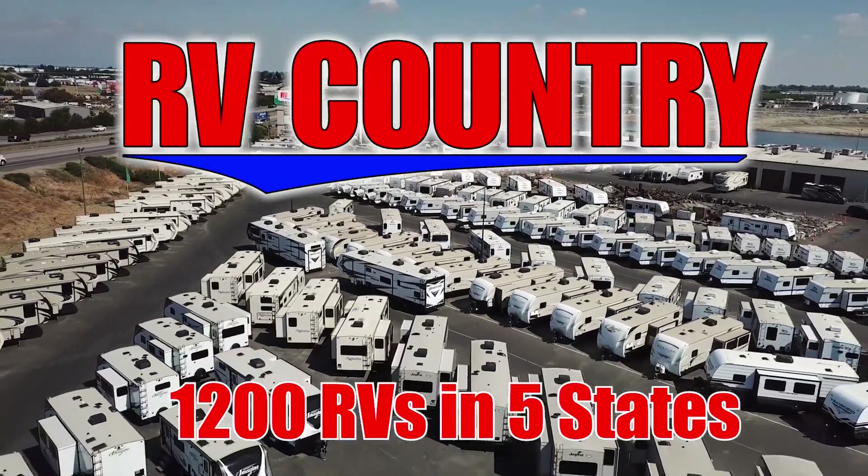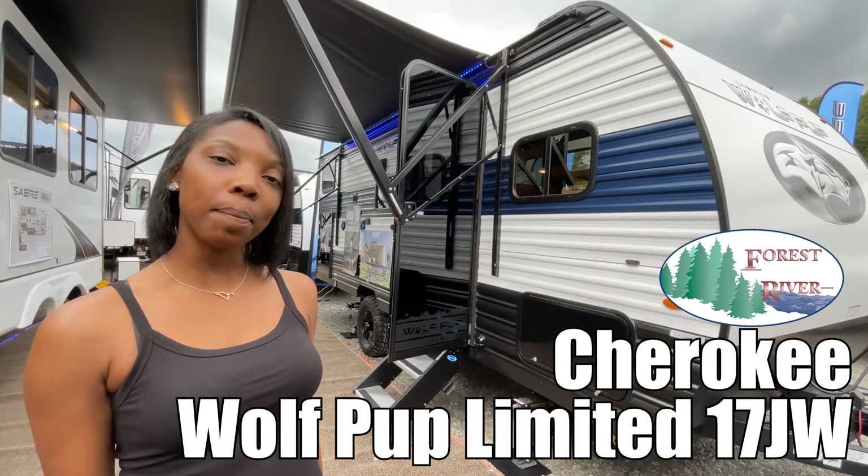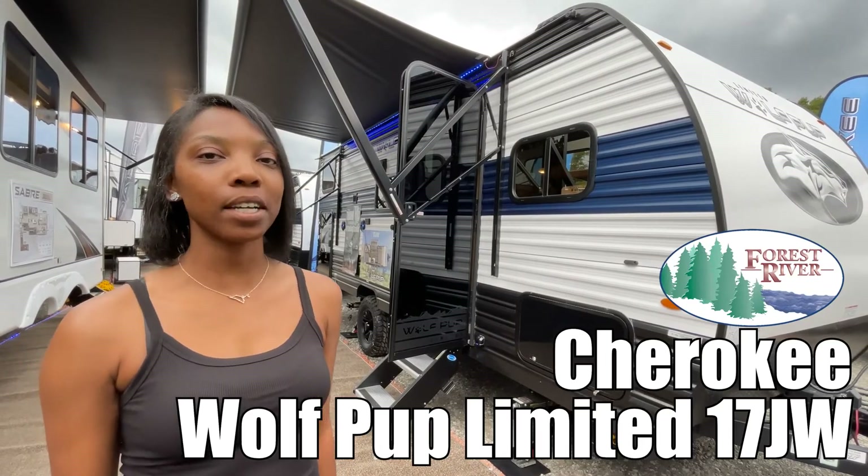Here's another great RV from RV Country. Hi, I'm Alexis and this is the Wolf Pup Limited by Forest River 17JW.